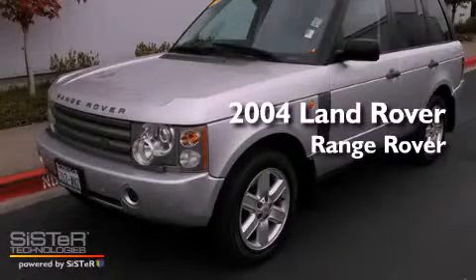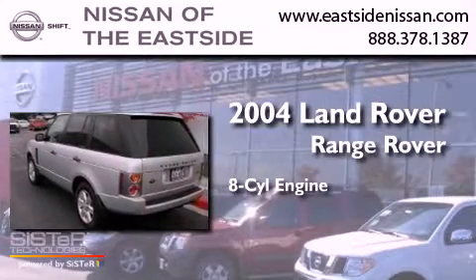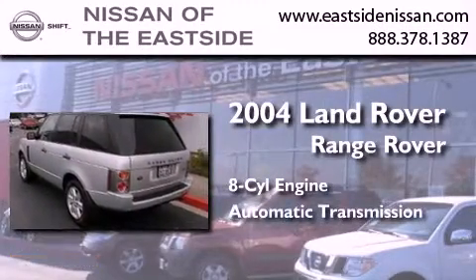This is a 2004 Land Rover Range Rover. It features an eight-cylinder engine, an automatic transmission, and four-wheel drive.